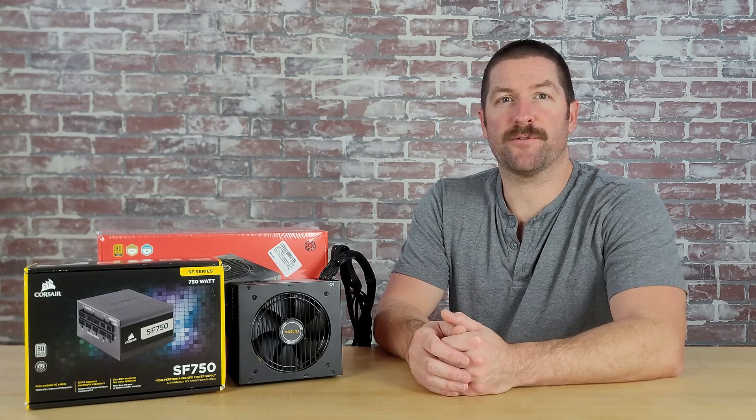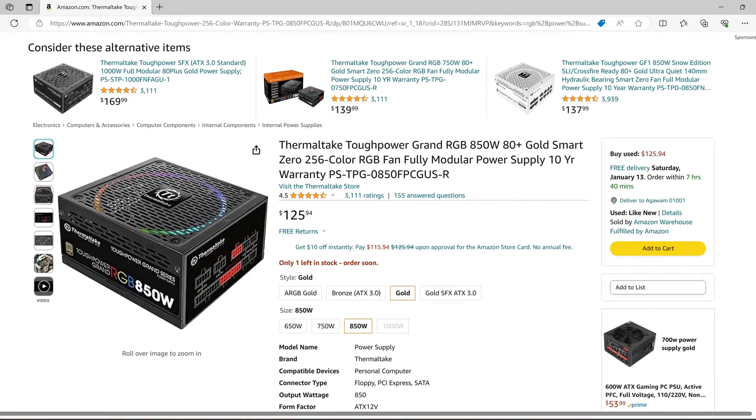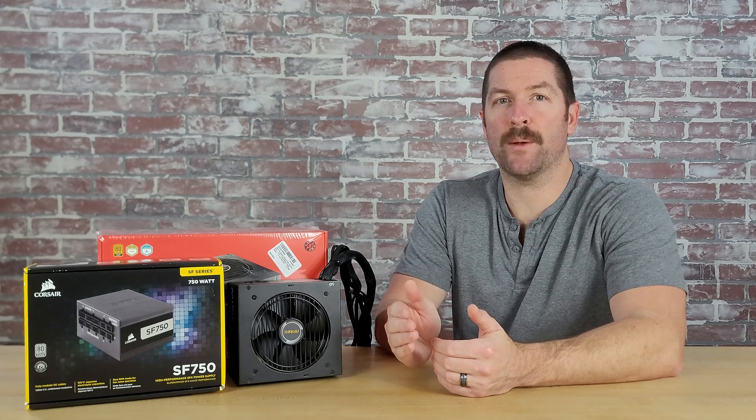One of the most difficult components for first-time builders to choose is their power supply. Power supplies won't improve your frame rate and they don't make your system look cool, although there are some RGB power supplies out there now if you're into that kind of thing. However, there is no component more central to your system's long-term health than your power supply. If you choose a low-quality power supply, your system's performance could be limited, or worse, you could run the risk of damaging your components.